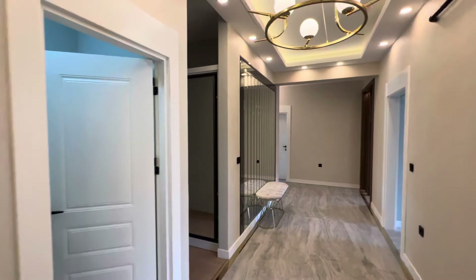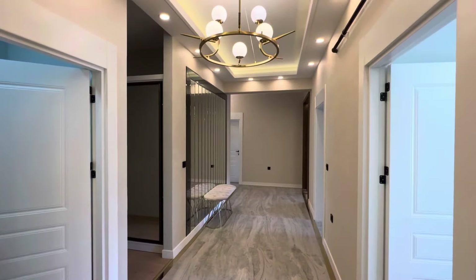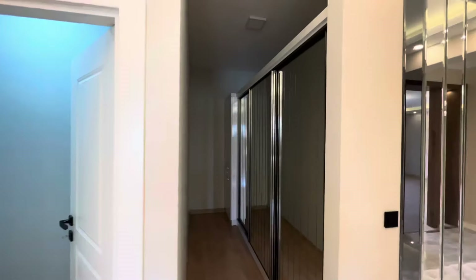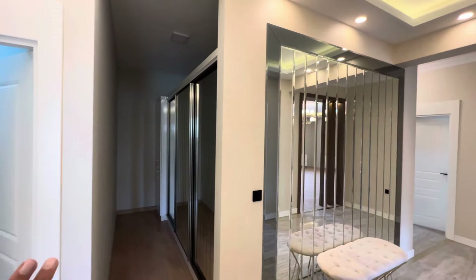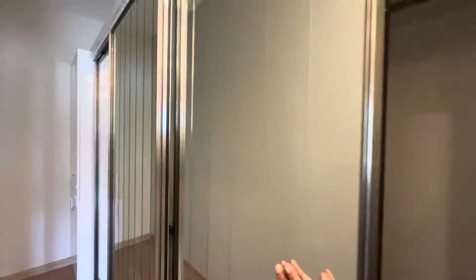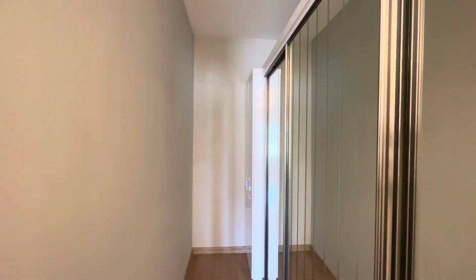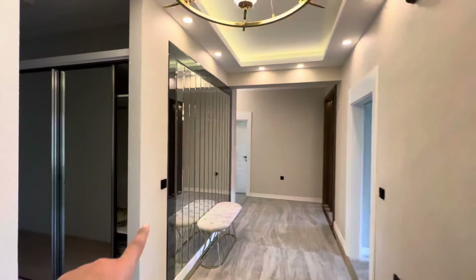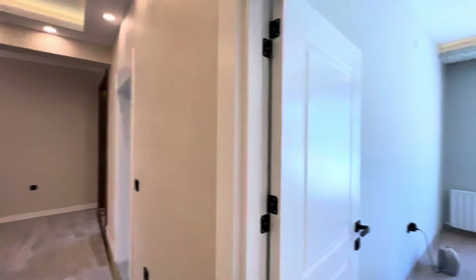We have many apartments in this building — not only this one. As you can see, this is a very luxury complex. Starting from here, first of all we have this storage area, a store, and also a closet and washing machine area. They made a special area for the closet, and they hide the washing machine in the corridor — I like that. Also here we have this mirror with decoration, and here is the first room.